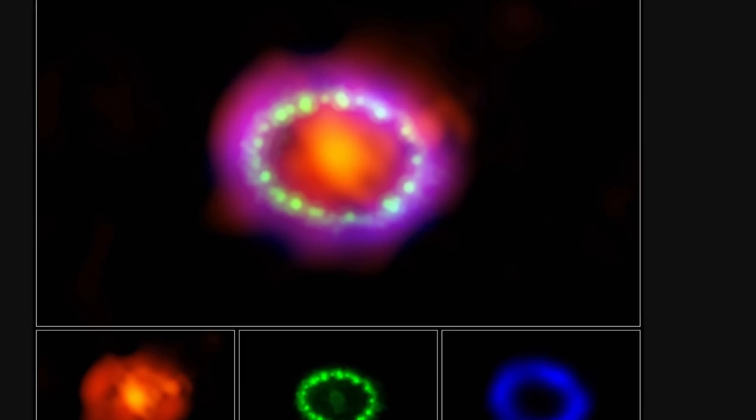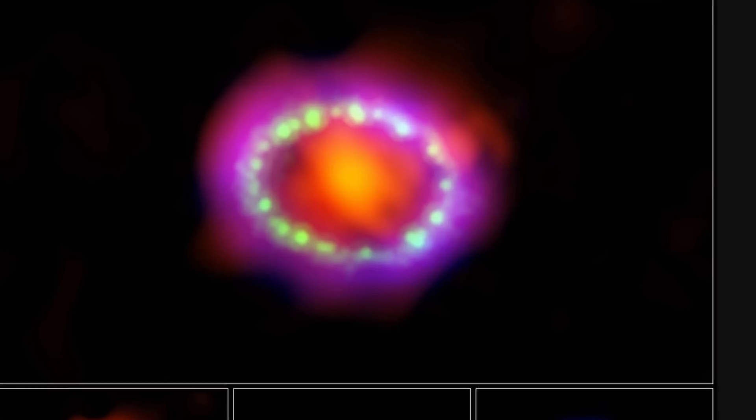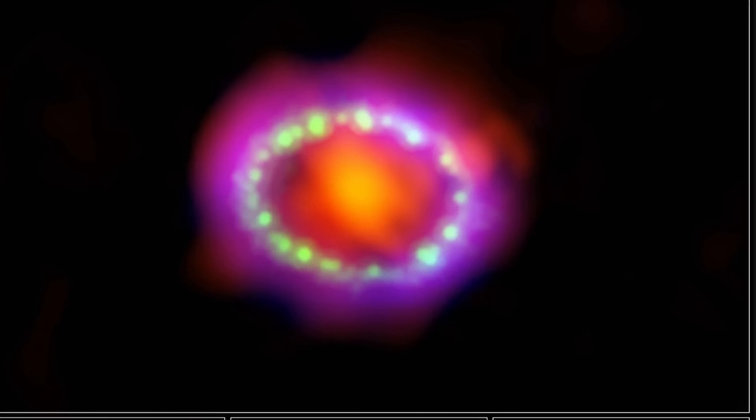Then after decades and decades, there were first hints in 2019. In essence, researchers discovered unusually bright dust clumps very close to the position where the remnant should have been located. The existence of these unusual dust clumps would be difficult to explain unless there was something really dense in the center collecting all of this dust.